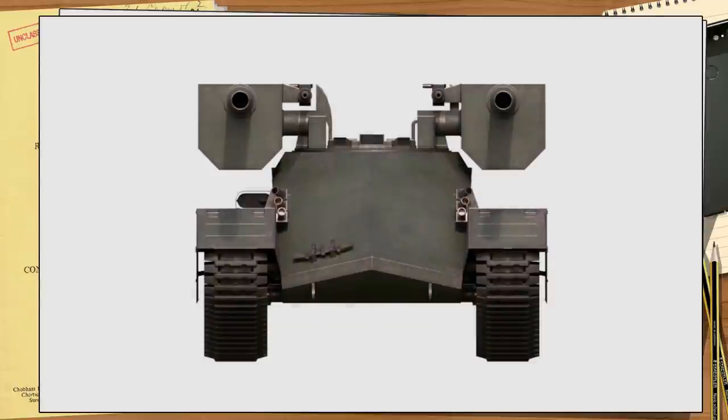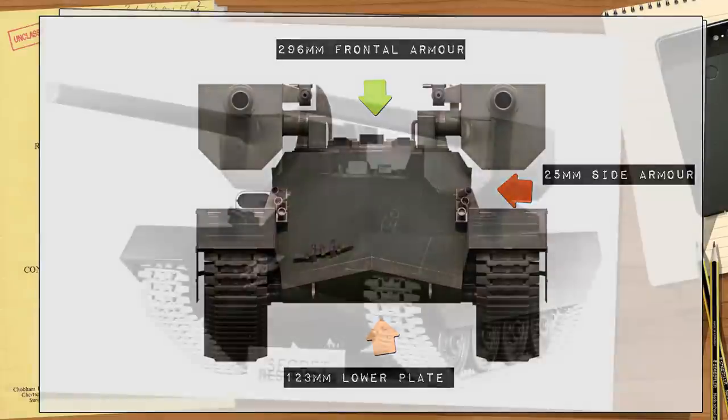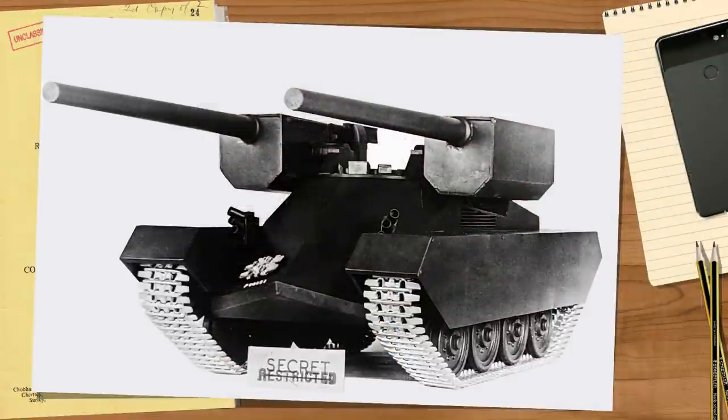For protection, to match or exceed the FV214, the Contentious needed at least six inches of armor. This was achieved with a front plate in a pike-nose three-piece configuration: 5.5 inches angled back at 57 degrees with a third compound angle at 30 degrees, giving 296mm of effective frontal armor. The nose was three inches at 52 degrees for 4.8 inches — 123mm. The sides were at best 25mm, 14mm to the rear, and the top and bottom 14mm and 12mm respectively.